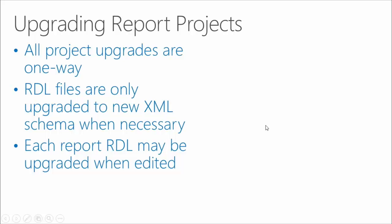So all project upgrades are one-way, as we just talked about. The RDL files are only upgraded to the new XML schema when necessary. And each report RDL will be upgraded as it's edited.